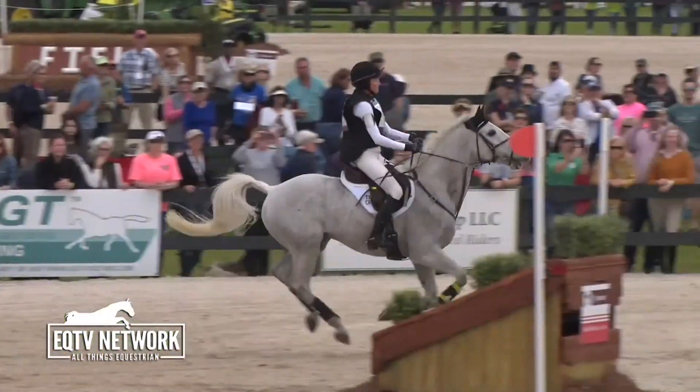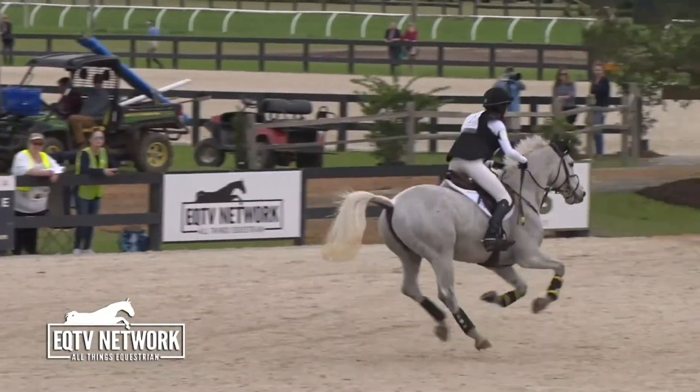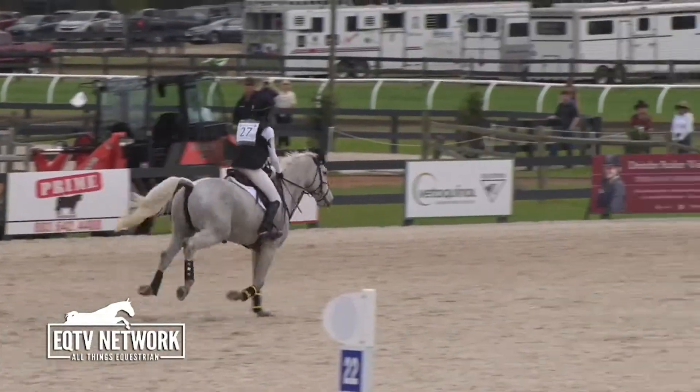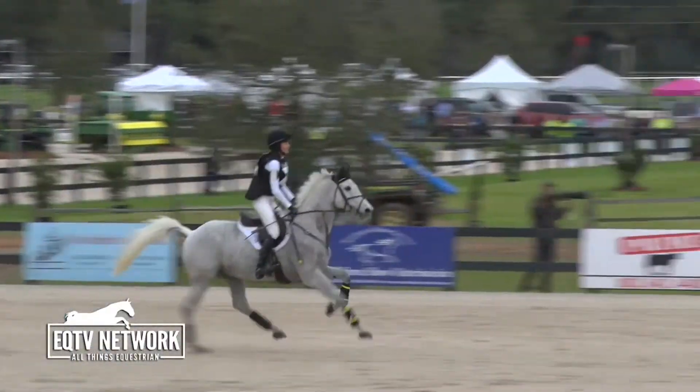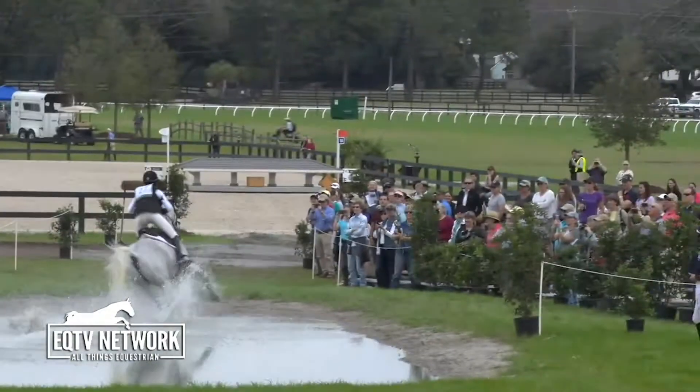Two, three, four, five, six — beautiful six there. She got right up to the base of that, which is what you want to see. It definitely builds the horse's confidence when you're accurate enough to get right up to the base with some good pace underneath you.